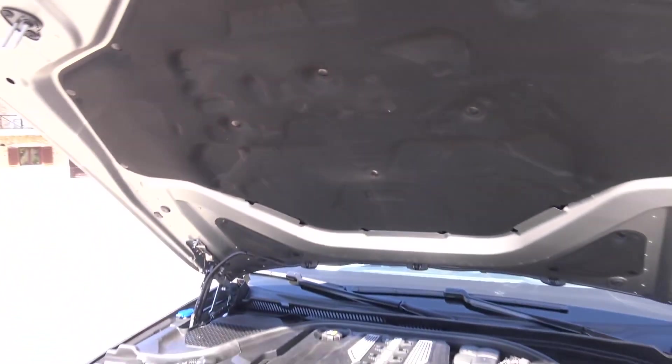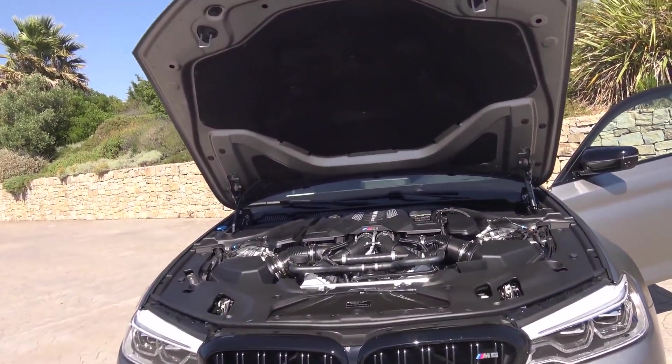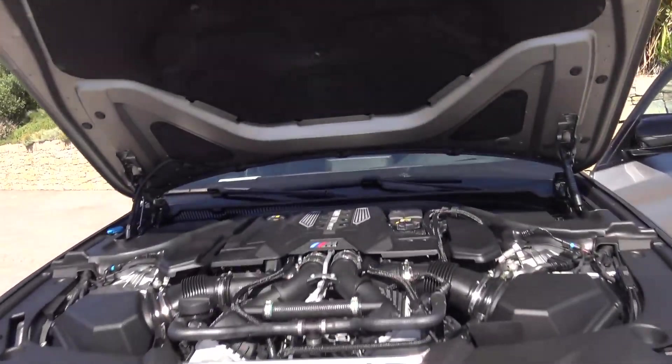I can just notice the M5 logo here, and if I'm not mistaken, this is the first M5 to have active cruise control.